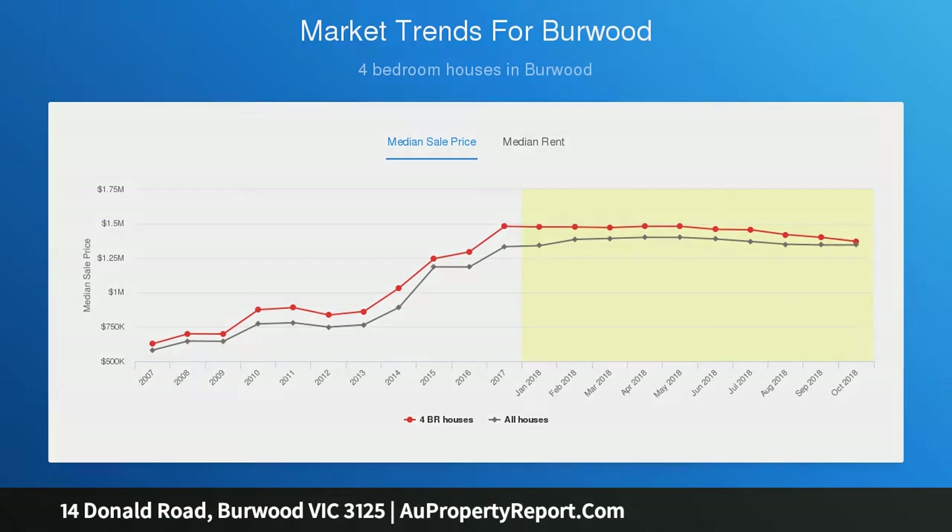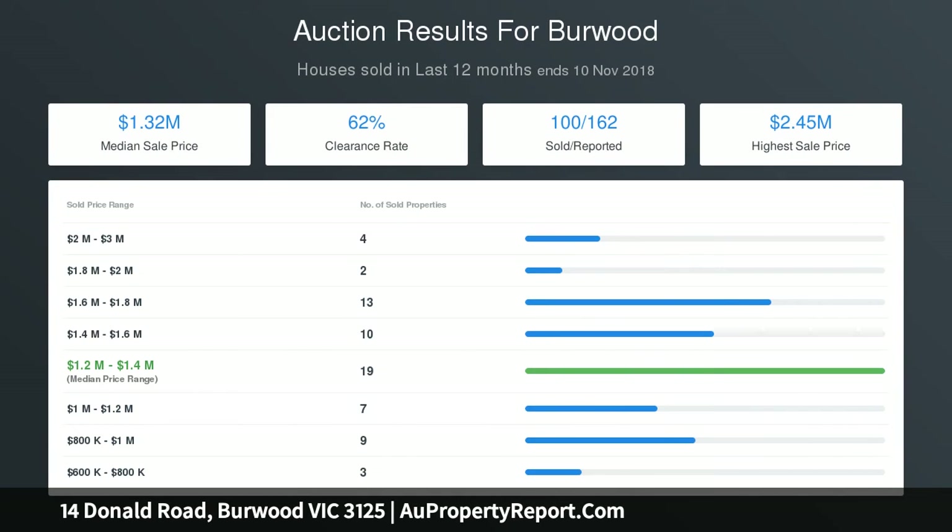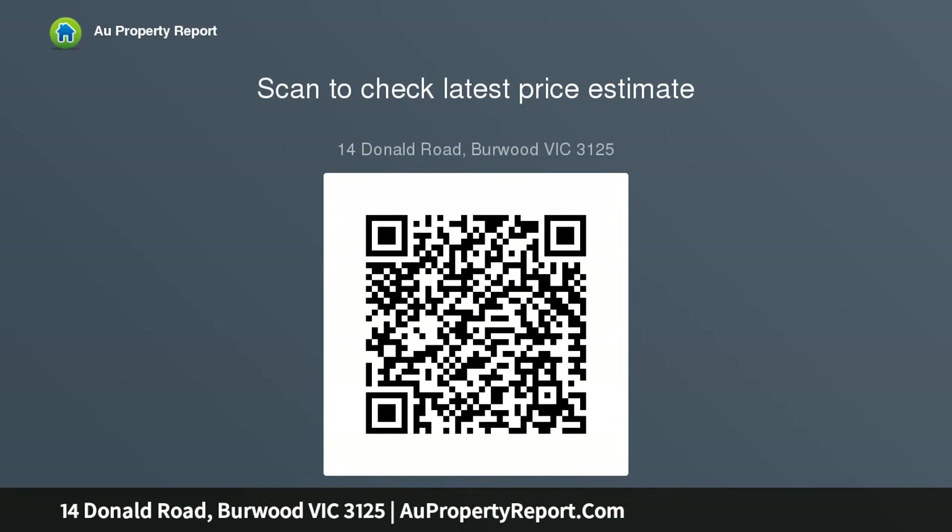Wattle Park Primary School, PLC, M House and St Benedict's are within walking distance, as is a bus and tram, and Birdwood Village shops and cafes. In the Ashwood High School zone and minutes from Deakin University, it is also close to parks, sporting reserves and walking trails.